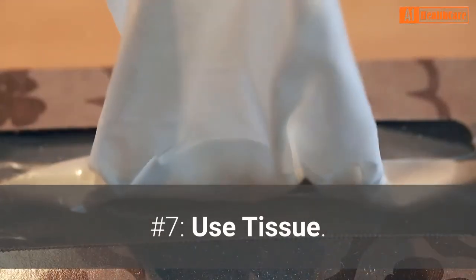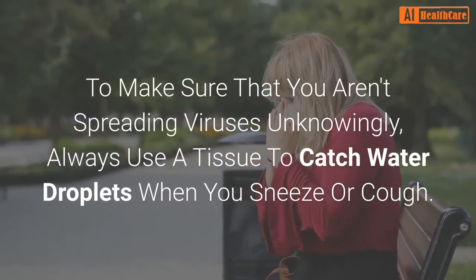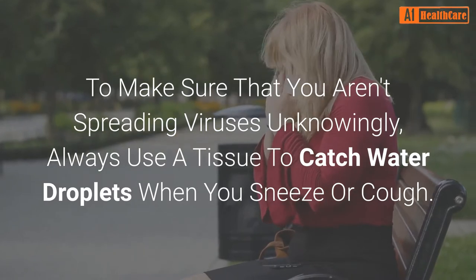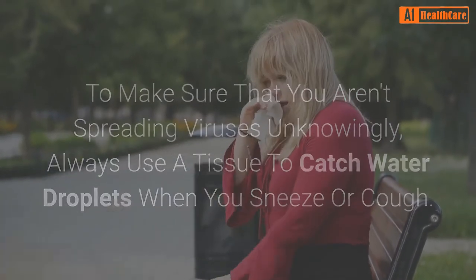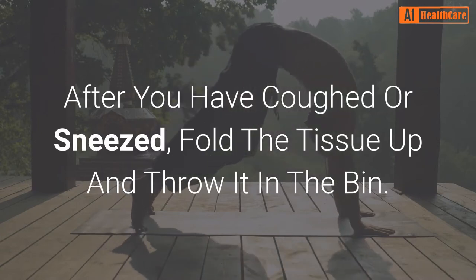Number 7: Use tissue. To make sure that you aren't spreading viruses unknowingly, always use a tissue to catch water droplets when you sneeze or cough. After you have coughed or sneezed, fold the tissue up and throw it in the bin.